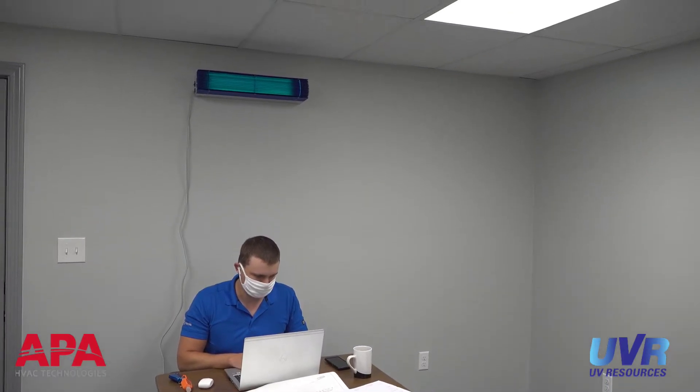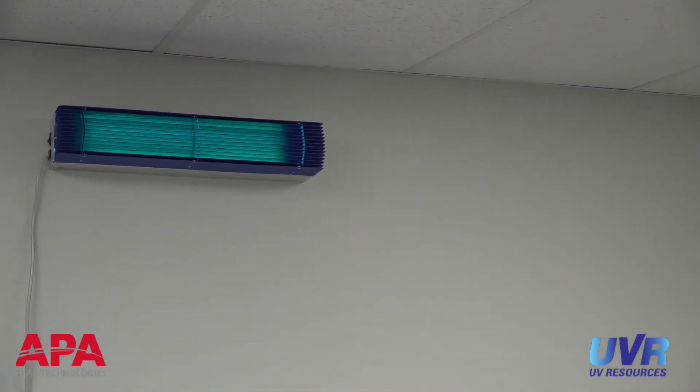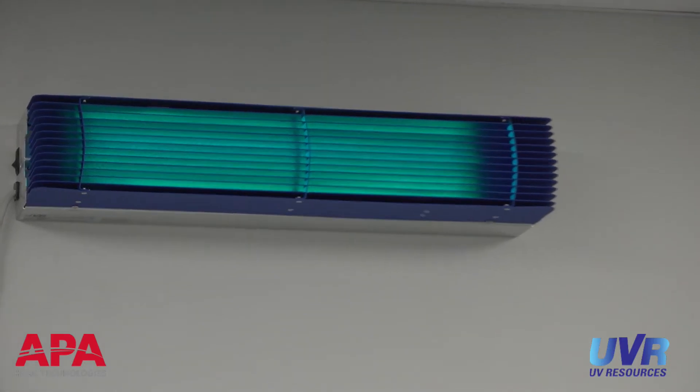There's empirical data of UVC inactivating coronaviruses that can be used to determine the estimated dose of UVC required to kill COVID-19. The unit is designed to keep building occupants from being exposed because UVC can have harmful effects on occupants if exposed directly. The unit baffles ensure that light is only directed outward where it can neutralize viruses and bacteria in the air, never downward where it can harm occupants.